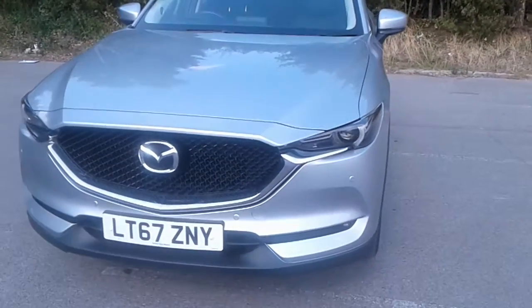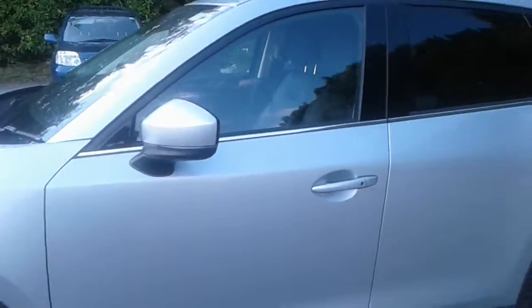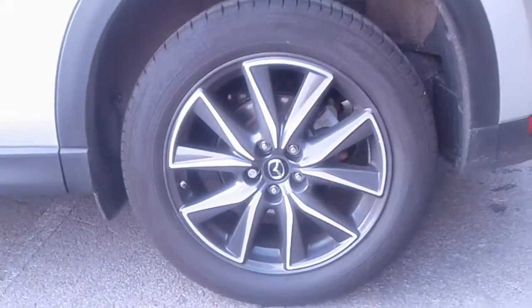It does come fitted with xenon headlamps, front fog lights and front parking sensors. We do have colour coded door mirrors and handles, privacy glass, shark fin aerial, and 19 inch alloy wheels.